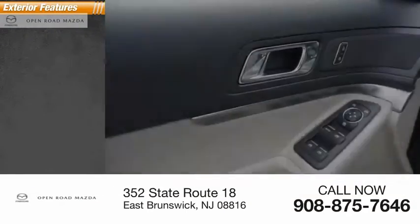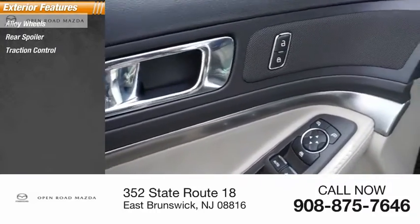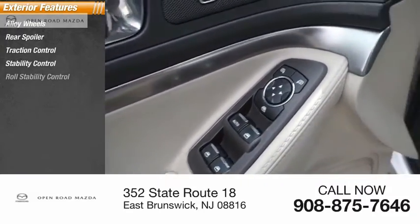Here are some of this vehicle's great options: alloy wheels, rear spoiler, traction control, stability control, and roll stability control.